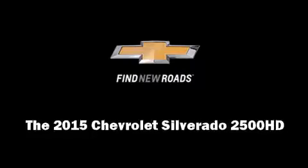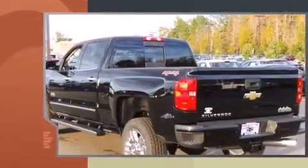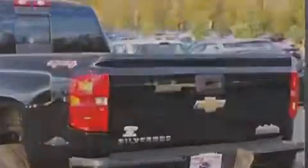Take command of the road in the 2015 Chevrolet Silverado 2500 HD. This four-door, five-passenger truck offers the latest in technological innovation and style.